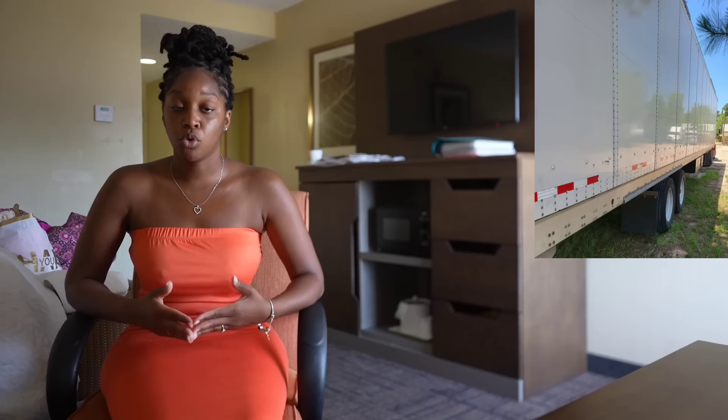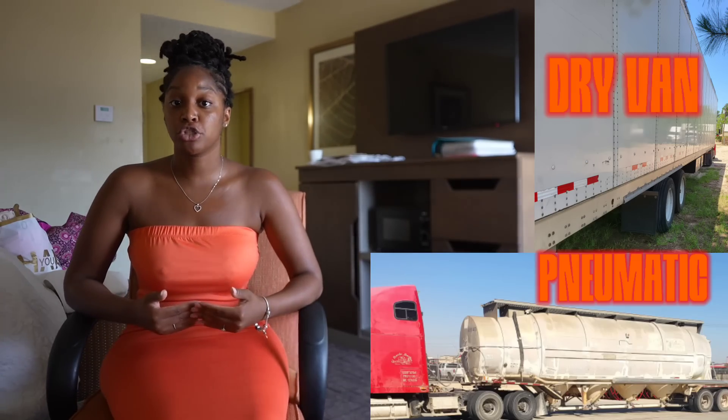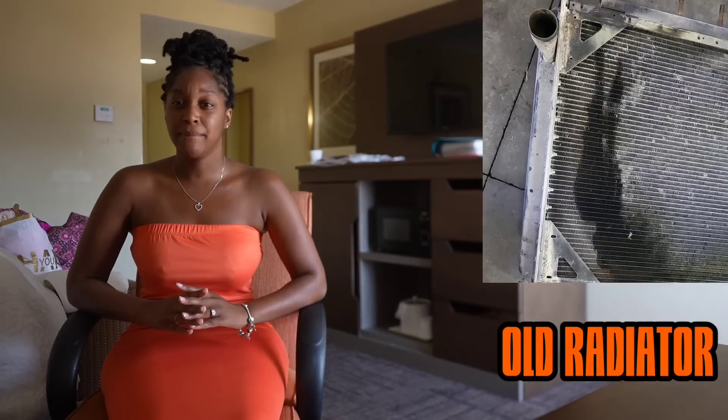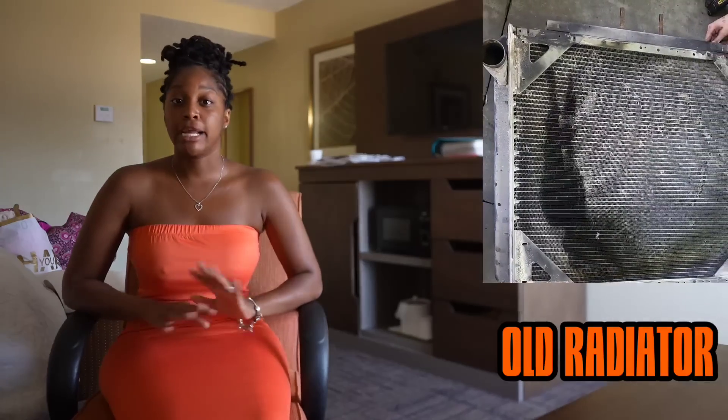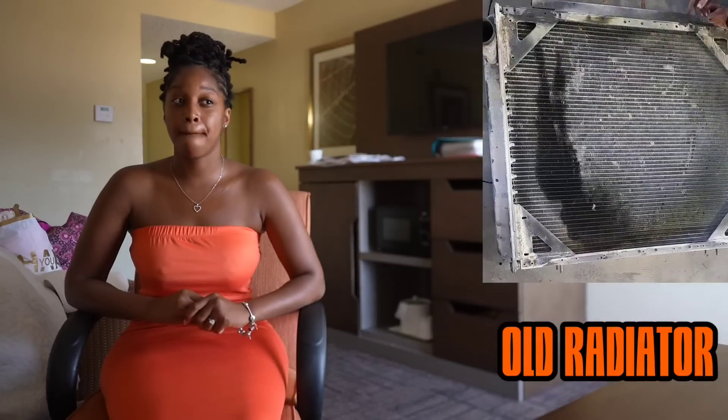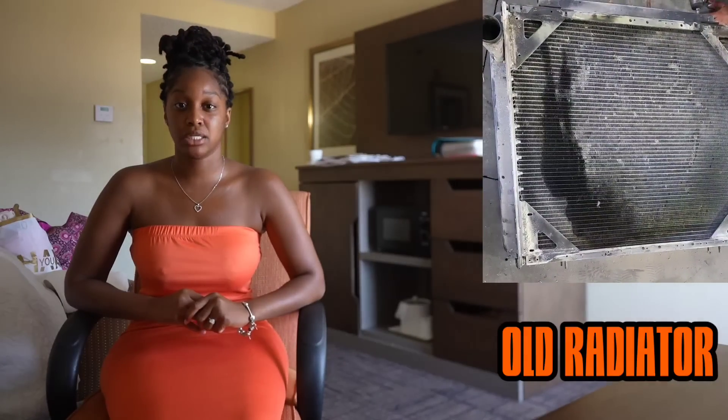At the time I had two trucks and two trailers. On my way home I cleared out my Peterbilt truck, put everything in my Freightliner, and continued to go home with my drive-in trailer. I left my oil field trailer in Louisiana. Long story short, I get to Mississippi and my radiator goes out, costing me almost two thousand dollars.